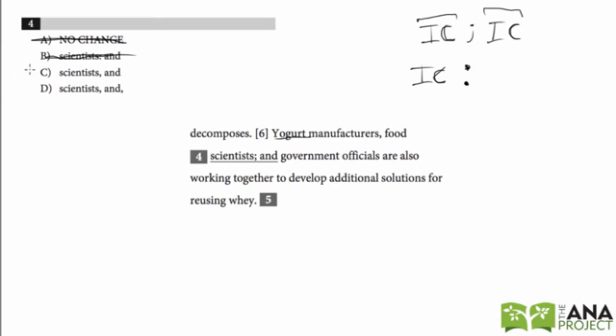Now we're down to C and D. The best way to do these problems is to focus on eliminating. Let's look at choice D: 'Yogurt manufacturers, food scientists,' and then another comma, 'government officials are also working together to develop additional solutions for reusing whey.' There's an extra comma in there that we don't need.